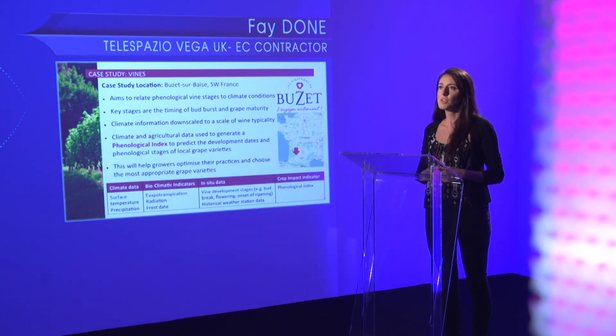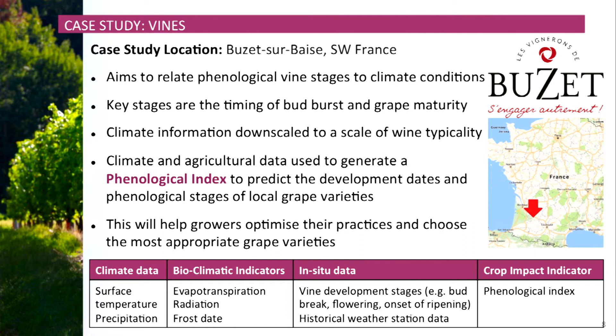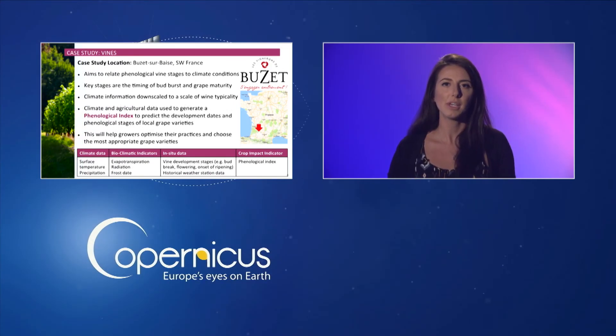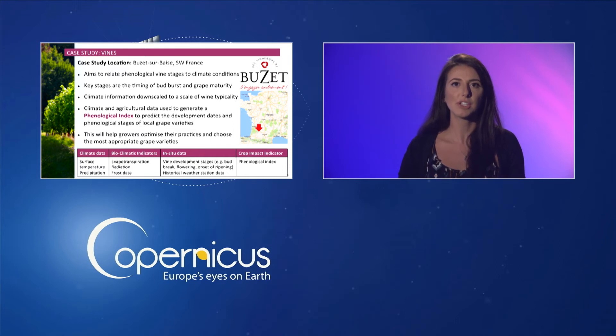This case study focuses on the Bouzet wine growing region of South West France. The study aims to relate key phenological vine stages to changing climate conditions, including the timing of bud burst and grape maturity. First, climate information is downscaled to the scale of the wine growing region. Climate and agricultural data are then combined to generate a phenological index to predict the development dates and phenological stages of local grape varieties. Long term, this will help growers to optimise their practices and choose the most appropriate grape varieties to plant. This table shows typical datasets used to generate the phenological index.